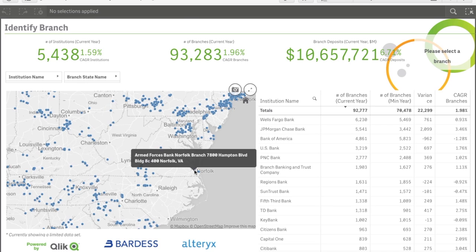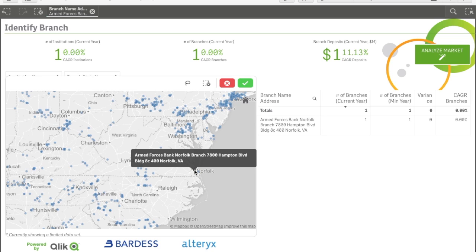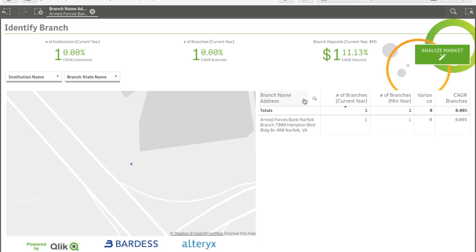Here we're using publicly available FDIC data of nearly 100,000 banks and their locations. By selecting an individual branch, we can initiate a geospatial analysis from Alteryx, which compiles and combines an exorbitant amount of data into a custom application that's built on the fly based on your selection criteria.